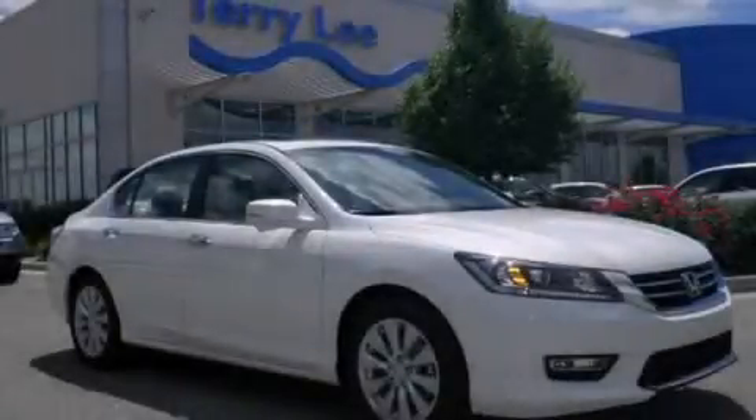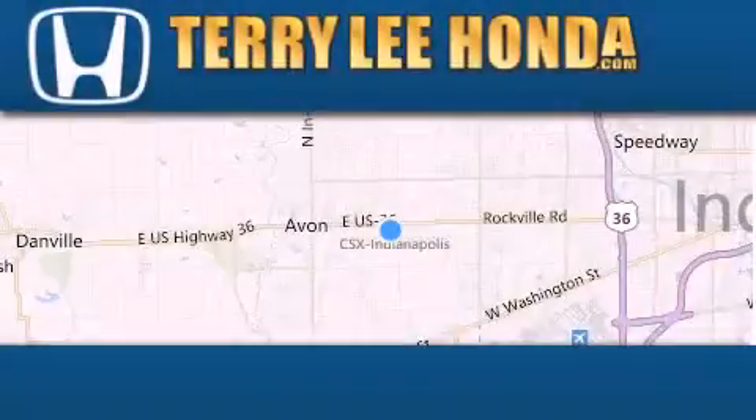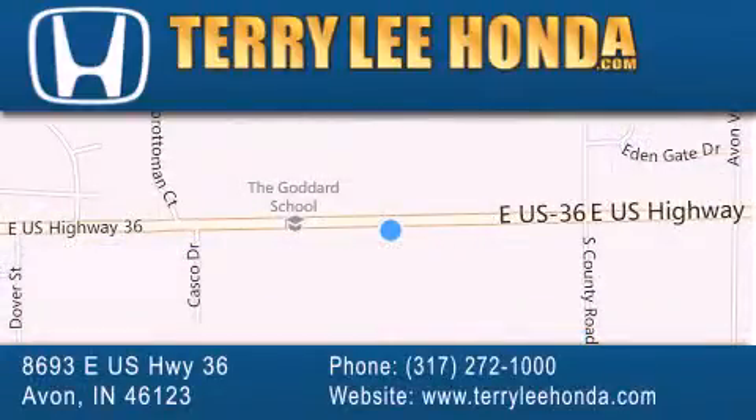Call now to find out how you can own this breathtaking automobile. At Terry Lee Honda, we offer new Honda cars in the Indianapolis area along with used cars, trucks and SUVs by today's top manufacturers. Stop by and visit at 8693 East US Highway 36 in Avon, or see us online at TerryLeeHonda.com.